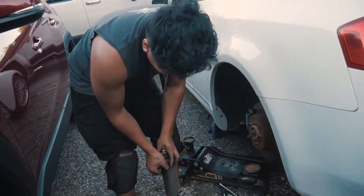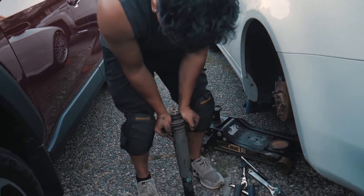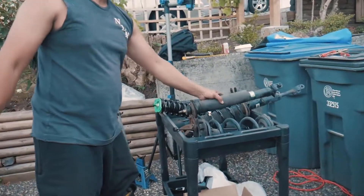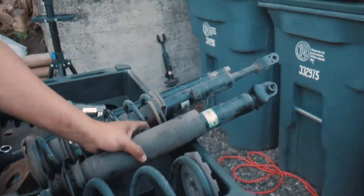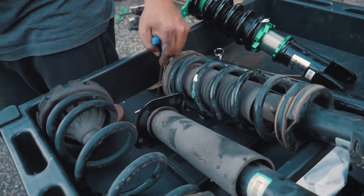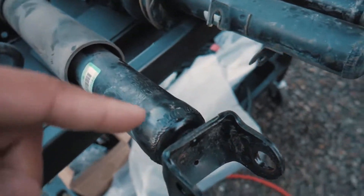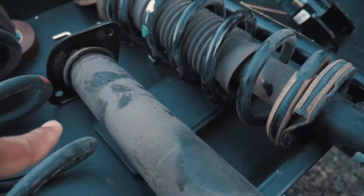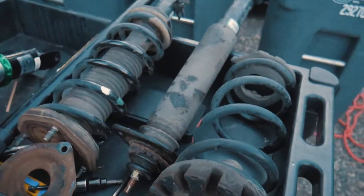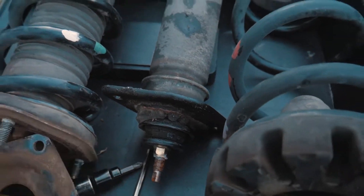There you go, it's out. Damn bro, that was wearing out. I think it's leaking — oh shit, it's leaking already. But then it's a 16-year-old car. Oh shit look at this — damn bro.